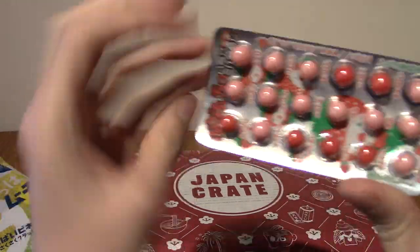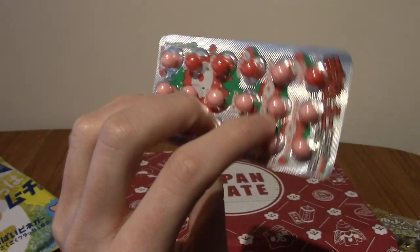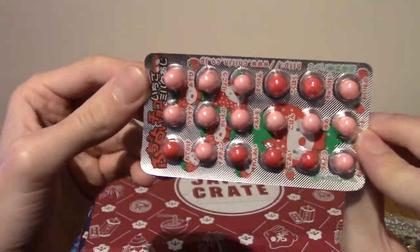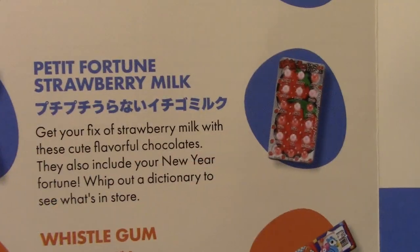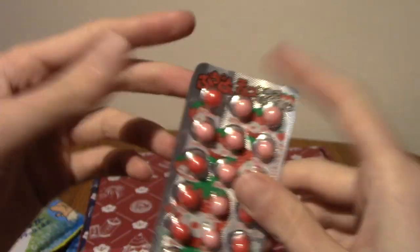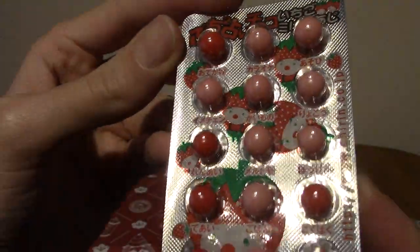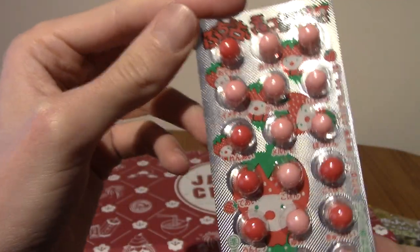This is an interesting one. These are fortune chocolate, I do believe. The whole point is that you pop a random one from the top, and depending on the colour it'll tell you what your fortune is — I guess red is bad and pink is good. These are Petit Fortune Strawberry Milk. Underneath each of these is actually a word, though they're not the easiest to read sadly. I might try to do some of these in the Japanese snack reviews as well.